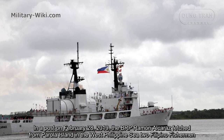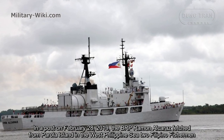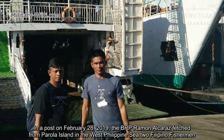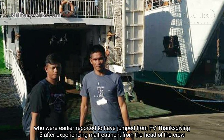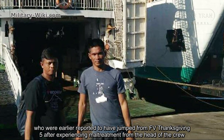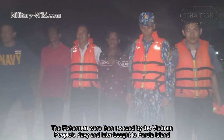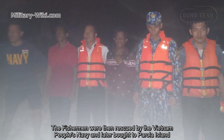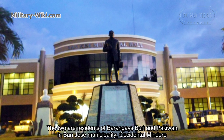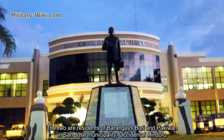In a post on February 28, 2019, the BRP Ramon Alcaraz fetched from Parola Island in the West Philippine Sea two Filipino fishermen who had earlier jumped from a Vietnamese fishing vessel after experiencing mistreatment from the crew. The fishermen were then rescued by the Vietnam People's Navy and later brought to Parola Island. The two were residents of Barangay Sto. Nino and Palayan in San Jose Municipality, Occidental Mindoro.